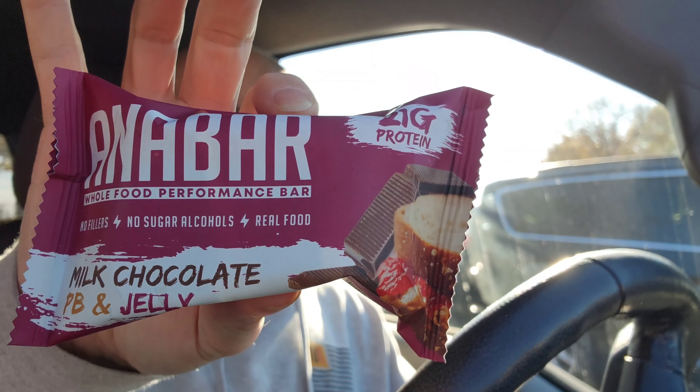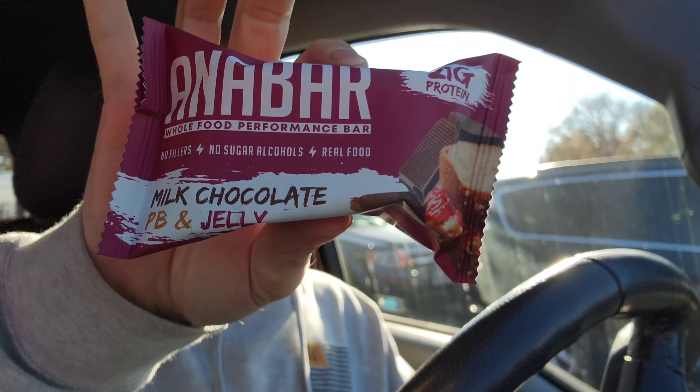What's up YouTube, Chris Elliott here. Today we'll be reviewing Remington James Annabar — the milk chocolate peanut butter and jelly. I watch his YouTube channel and use a lot of his recipes, but I've never had any of his bars. I saw that he has them in Trader Joe's, so I stopped by and they had two flavors, so I grabbed one of each.